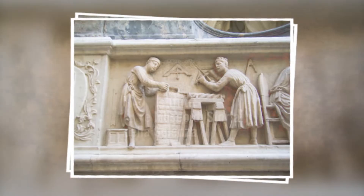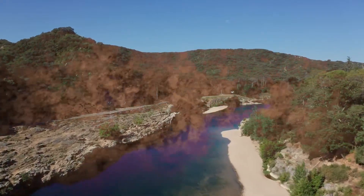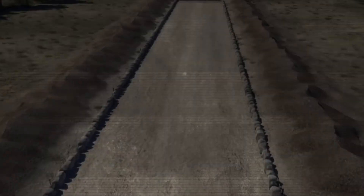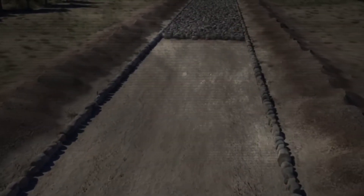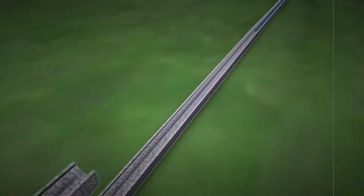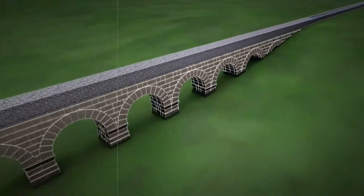Surveying tools such as the level and plumb line ensured the gradient was correct to allow for a constant flow of water without causing erosion or stagnation. The construction of Roman aqueducts was a harmonious blend of practical engineering, meticulous planning, and tireless labor, allowing the Romans to tame nature and meet the water demands of their flourishing civilization.